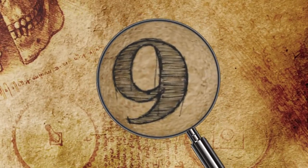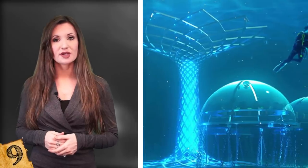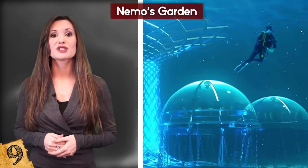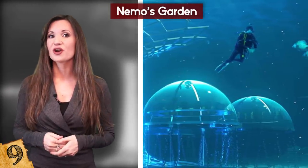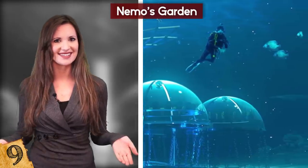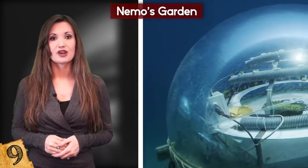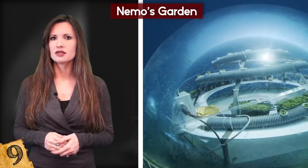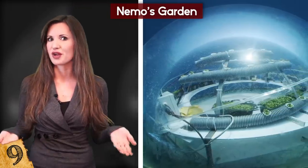Number 9: Nemo's Garden. Nemo's Garden was first set up in 2012 off the coast of Noli, Italy, and is the world's first and only underwater farm that grows produce usually grown on land. At first, it was an experiment by its owners, whose farm had struggled in cold weather, to take advantage of the near-constant temperature of the sea for growing crops.